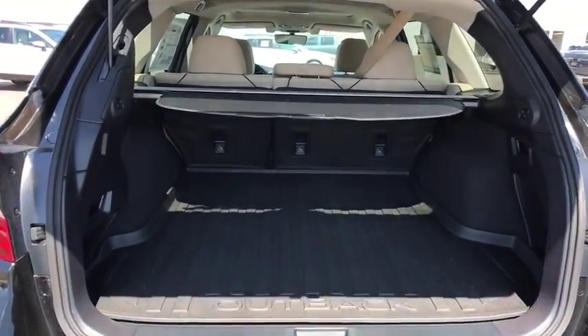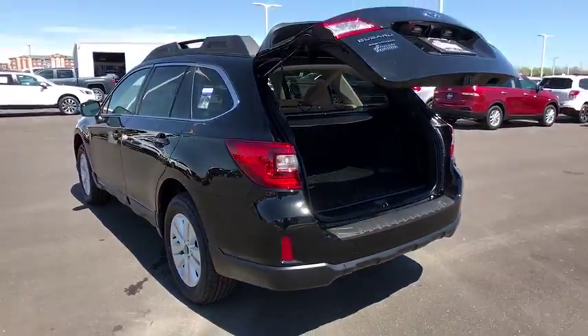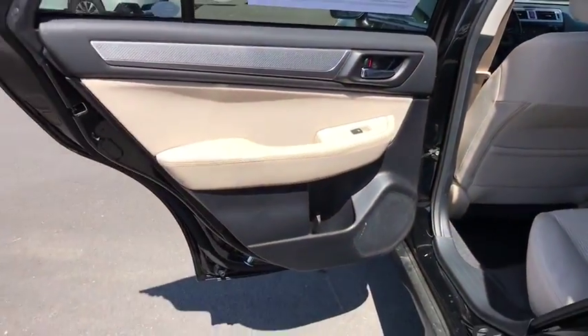Leather-wrapped steering wheel, Bluetooth, adjustable steering wheel, power steering, aluminum wheels, four-wheel disc brakes, cruise control, floor mats, climate control, AM-FM stereo radio, rear defrost, bucket seats.